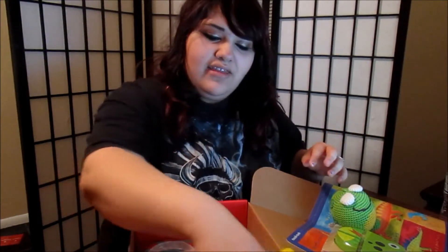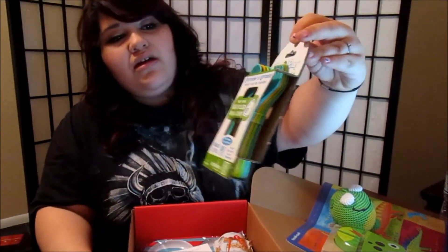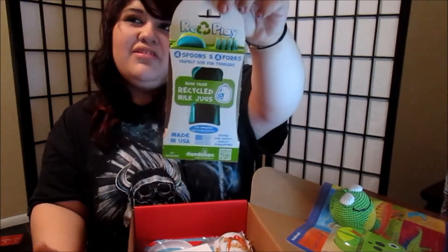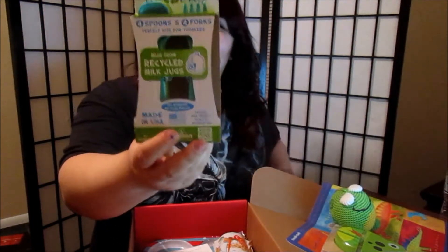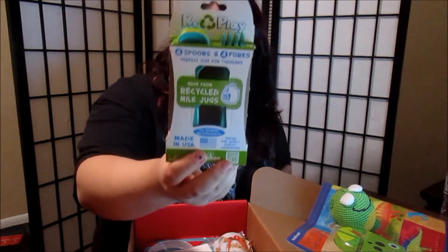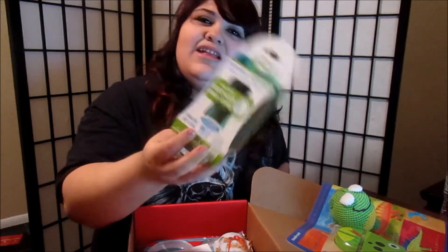The next thing is spoons and forks made from recycled milk jugs, which is pretty cool — like go green and part of that. And we actually needed these and were going to buy some, but now we have them.